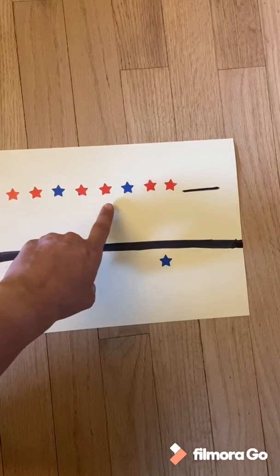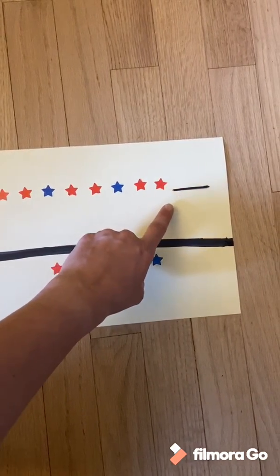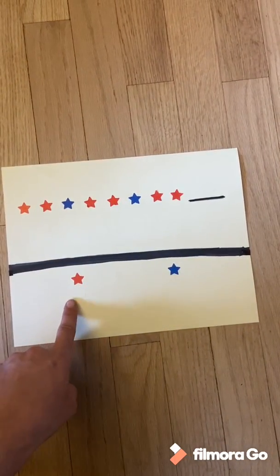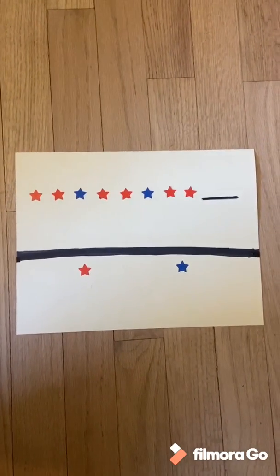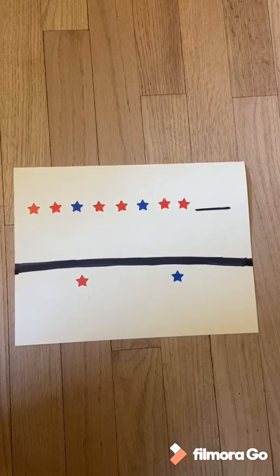Red, red, blue. Red, red. Which color star do you think comes next in our pattern?